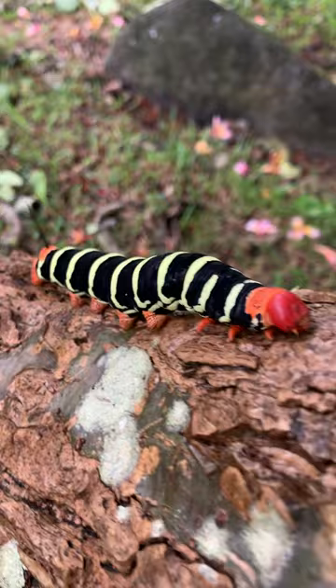Like its size suggests, it turns into a giant sphinx moth. Sometimes you can see them walking through a yard or eating all the leaves of a frangipani tree.